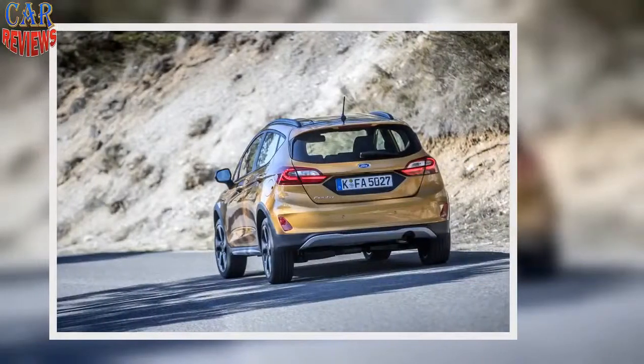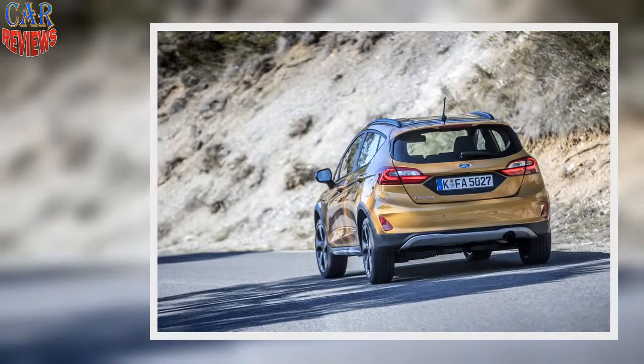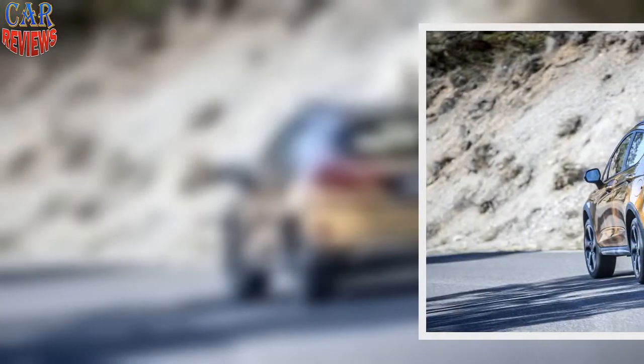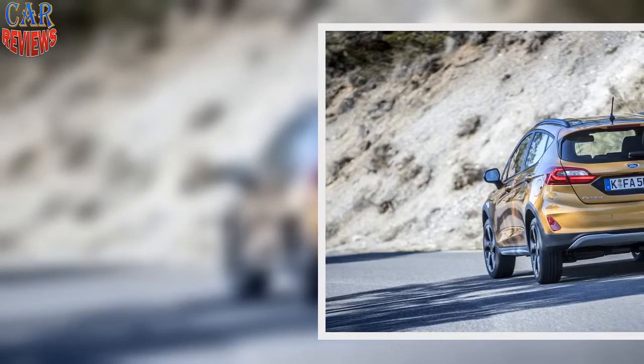What is it? A Ford Fiesta Active — a simple idea, and how sensible it seems. It's a Fiesta, basically, with all the four-and-a-half-star goodness that entails. In this Active form, it rides 18 millimetres higher and has a bit of cladding around the outside to make it look more roughy-tufty.